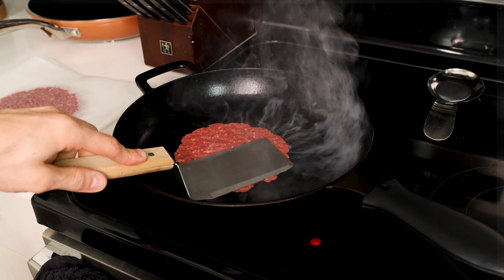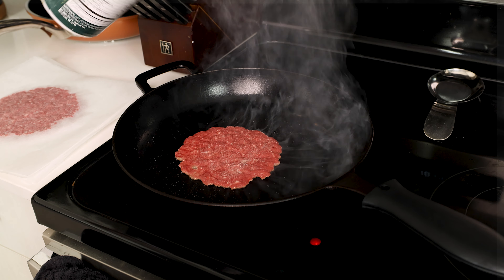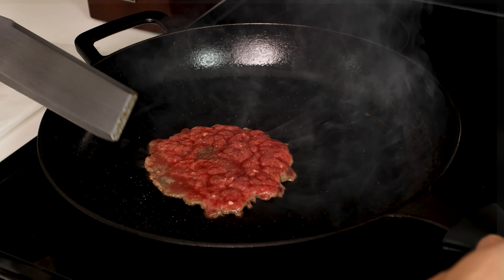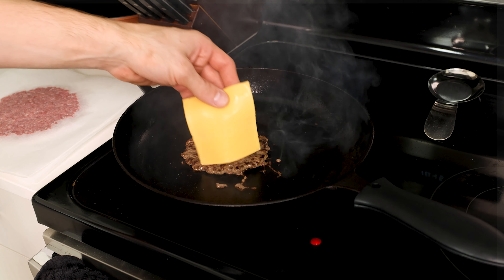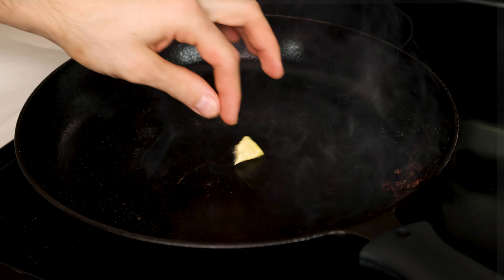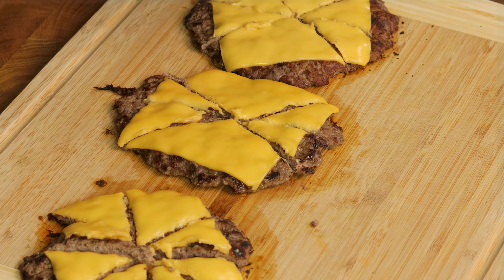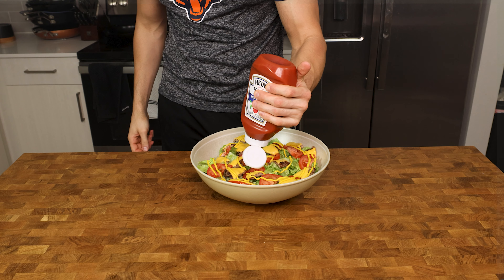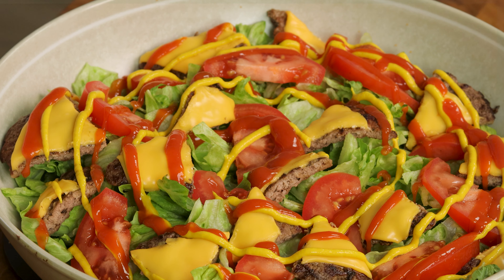I like to take my spatula and press down on the meat for about two to three seconds, and then add a pinch of salt and pepper to the patty. Once the juices come to the top, we know it's time to flip, and right away we will add our cheese and cook for another 30 seconds or so. Put the cooked burger on the cutting board and repeat the process for the next two burgers. Chop the burgers into bite-sized chunks, add them over the top of your salad, along with a swirl of ketchup and mustard for your dressing, and it is time to eat.